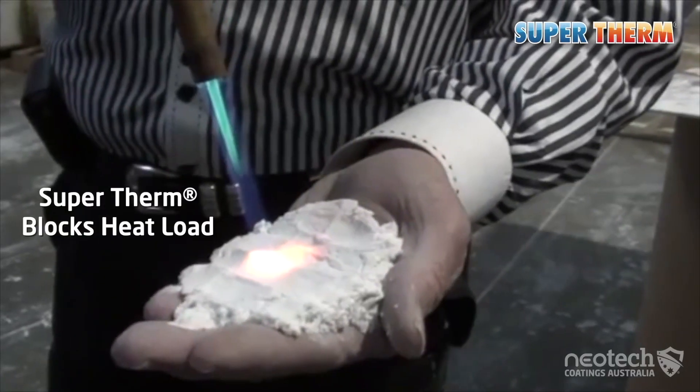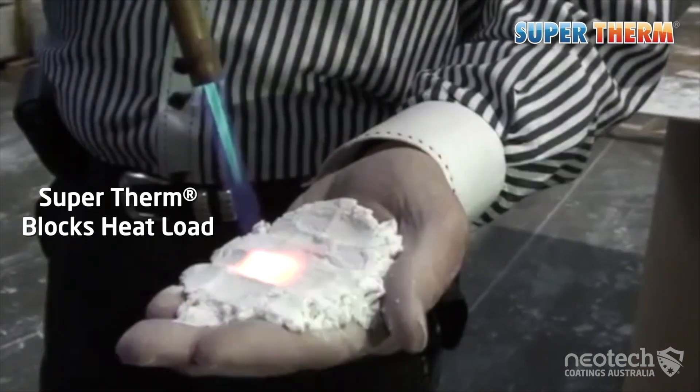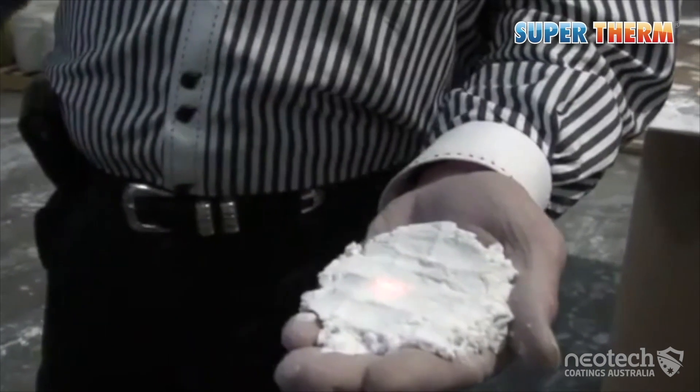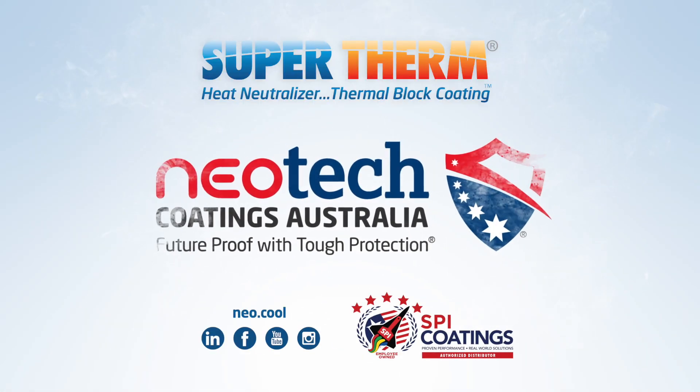It's a fact that if you reduce the amount of heat in the initial loading, you have reduced the amount of heat available for transfer into the building. Visit neotechcoatings.com for more information about Supertherm that blocks the total solar heat.